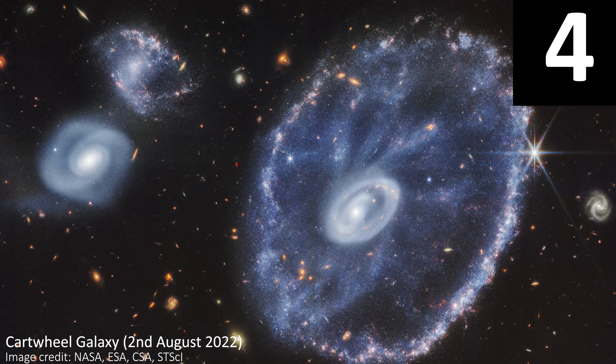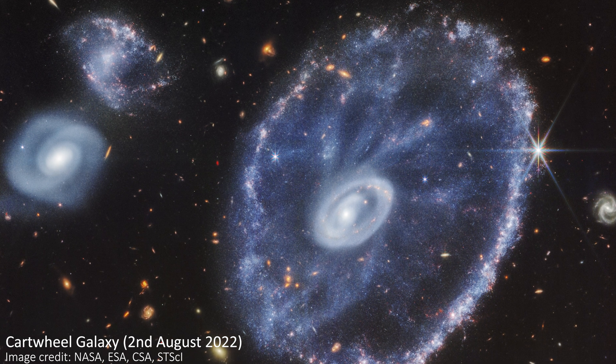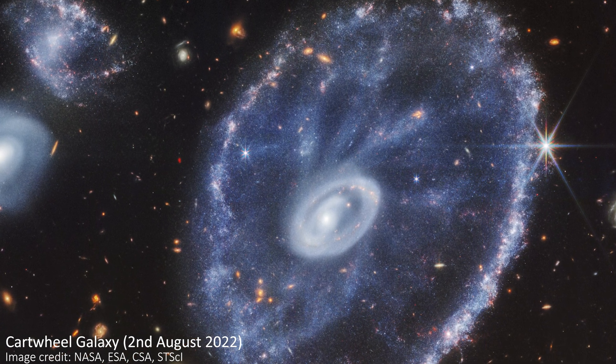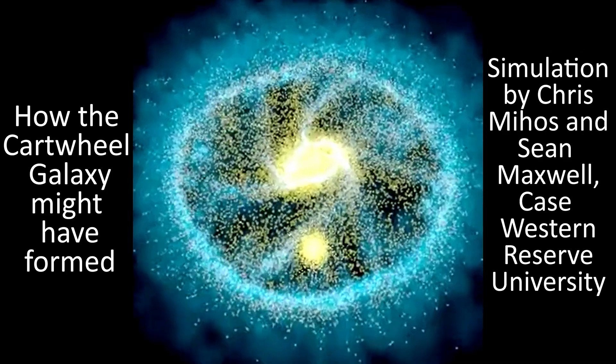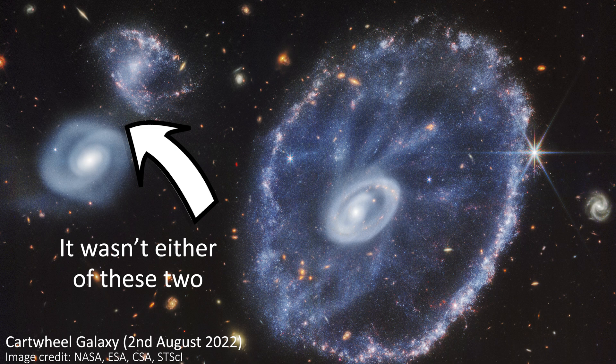Number four is one of my favourite galaxies to be imaged so far, and it's called the Cartwheel Galaxy. I particularly love this blue-looking version of the image taken using near-infrared light. This is a beautiful galaxy with a unique wheel-like appearance, spokes included. It likely formed from another galaxy smashing its way through it many millions of years ago. That galaxy has since disappeared out of the field of view, but its effect is still more than visible in this stunning galaxy.